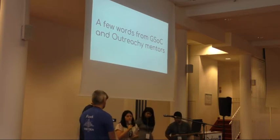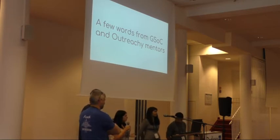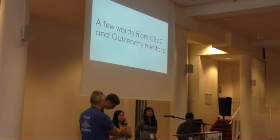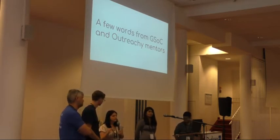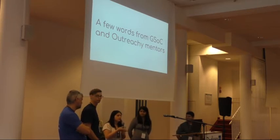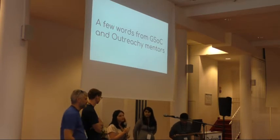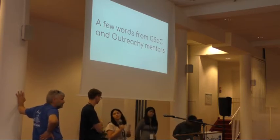Encourage your students to write reports — not only for GSoC requirements but so the community knows what the student is doing and how the work is progressing. If they found a problem and solved it, a blog post is great so others can benefit. Help them connect their blog to Fedora Planet or post on the Fedora Community Blog so everyone in the community knows what the student is doing, not just the mentors.